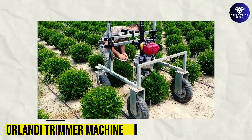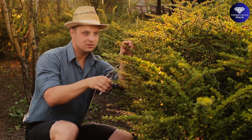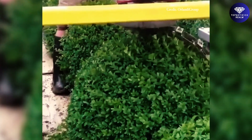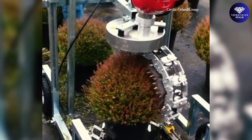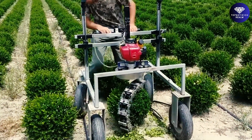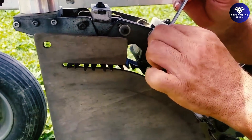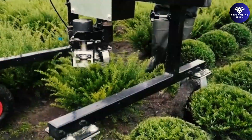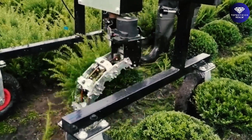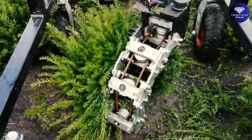Orlandi Trimmer Machine. Are you tired of spending hours manually trimming plants in your field? Discover the efficiency and precision of automated trimming machines. These machines are designed to optimize the trimming process, saving you time and effort. With versatile options and the possibility of changing blades, they offer a solution for various cutting needs, combining baling and wrapping into one step, enabling agricultural professionals to work more effectively.